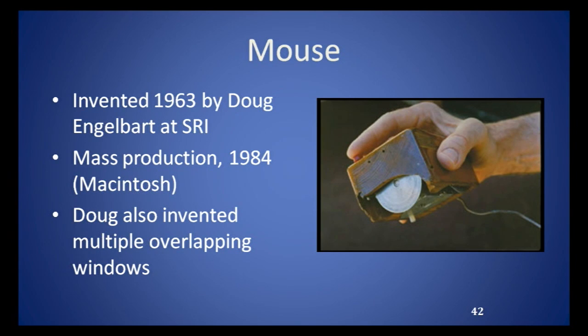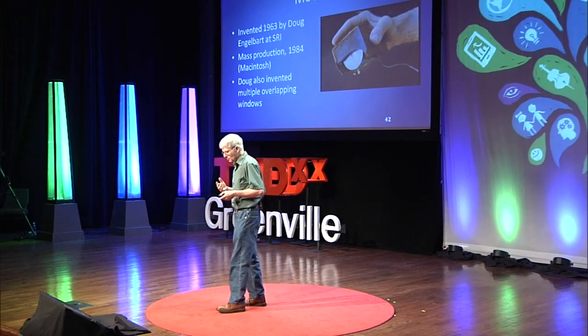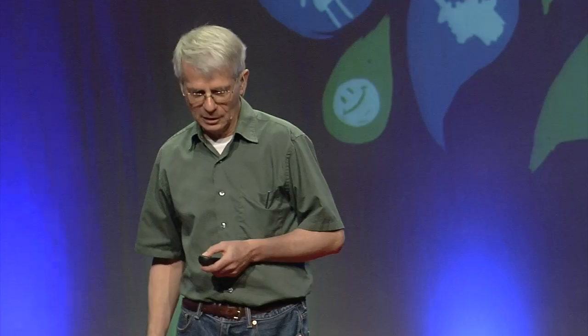In the late sixties, I was working for a company called Sperry Gyroscope Company on Long Island that built the inertial navigation system for the Polaris missile system. For some strange reason, they sent me out to Stanford Research Institute to visit Doug Engelbart, who had invented the mouse. He actually invented it in 1963, and it didn't get into mass production until much later in 1984, with the Apple Macintosh. Doug also invented multiple overlapping windows. He had this running back in the late sixties.